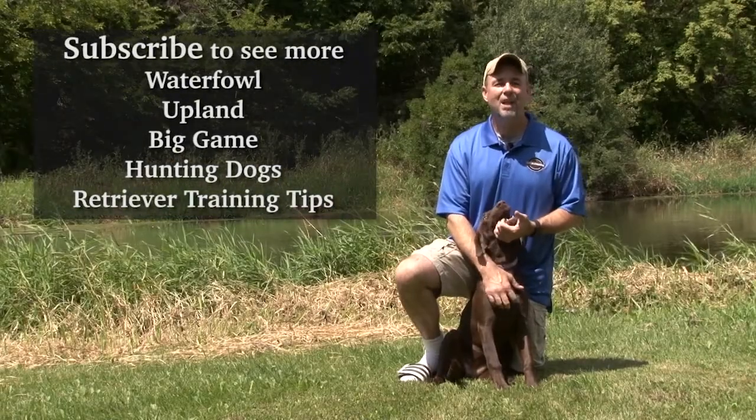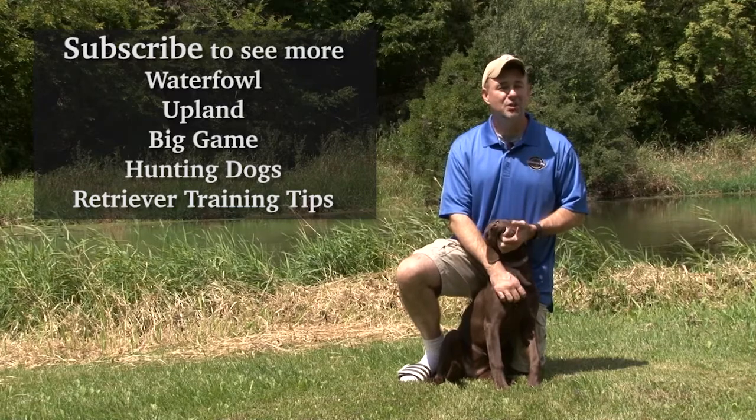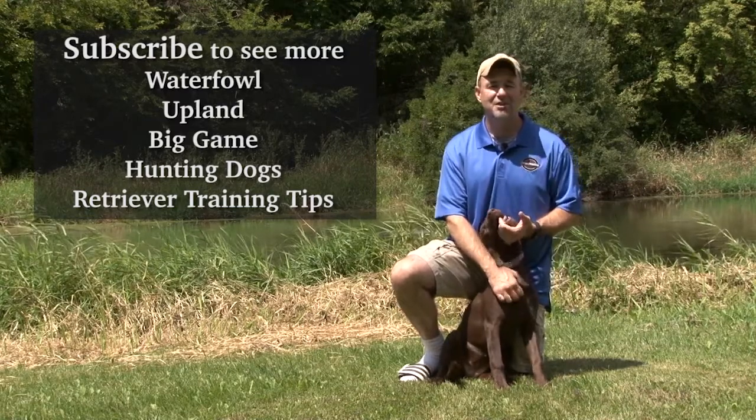If you'd like this video, check out our channel and subscribe at YouTube.com/SportingDogAdventuresTV.